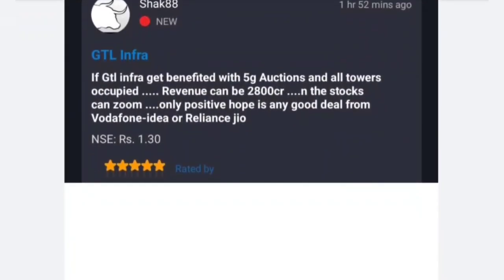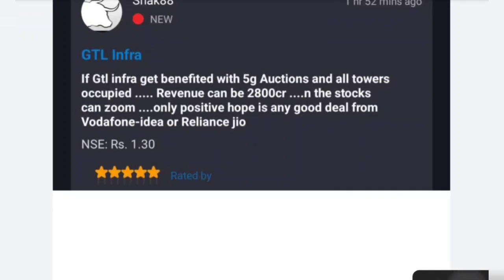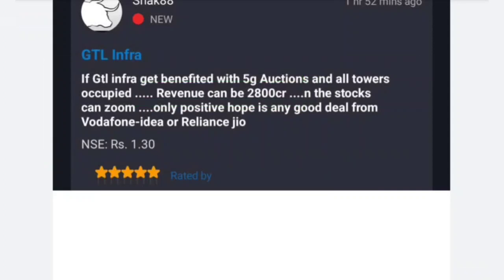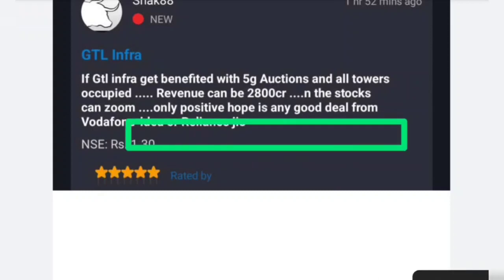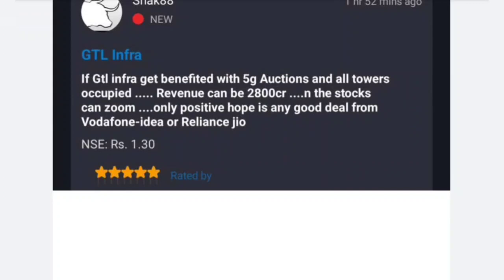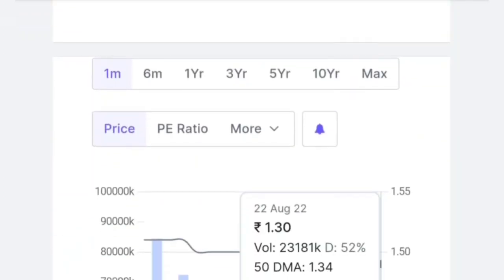Let's talk about investors — investors keep coming into the market. One investor is saying that if ZTL gets benefited with the 5G auction and all towers are occupied, revenue can be 2800 crores and the stock can zoom. This is only positive if there is any good deal from Vodafone Idea and with Reliance. They have targeted good revenue here, and the 5G opportunity is significant.